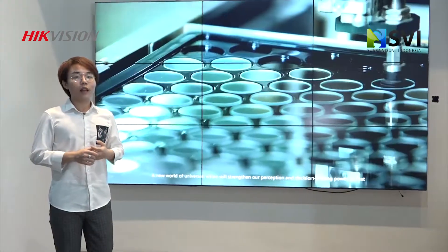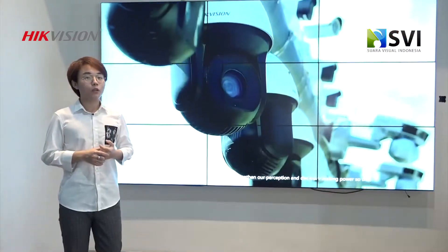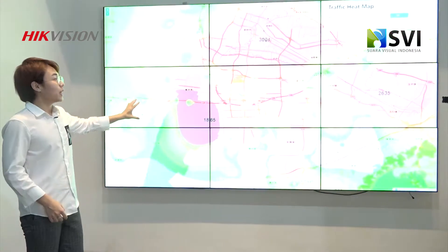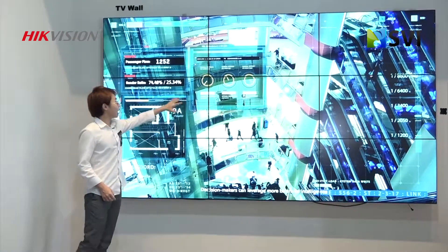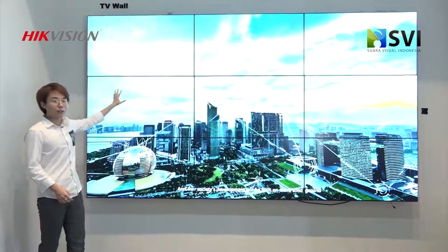Di samping LCD screen, kita juga punya video processor sama decoder. Kalau pakai video processor sama decoder ada fungsi yang lebih canggih, seperti joint menggabungkan banyak layar jadi satu. Terus juga ada fungsi division, seperti satu TV ini akan dibagi jadi empat atau sembilan.